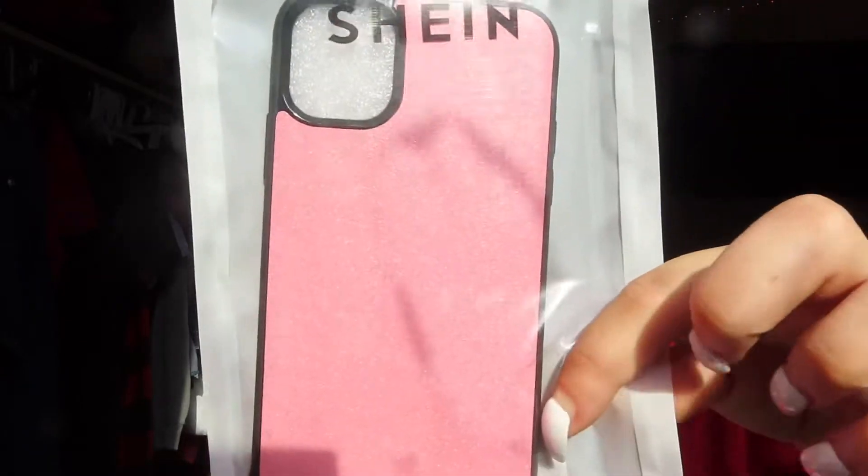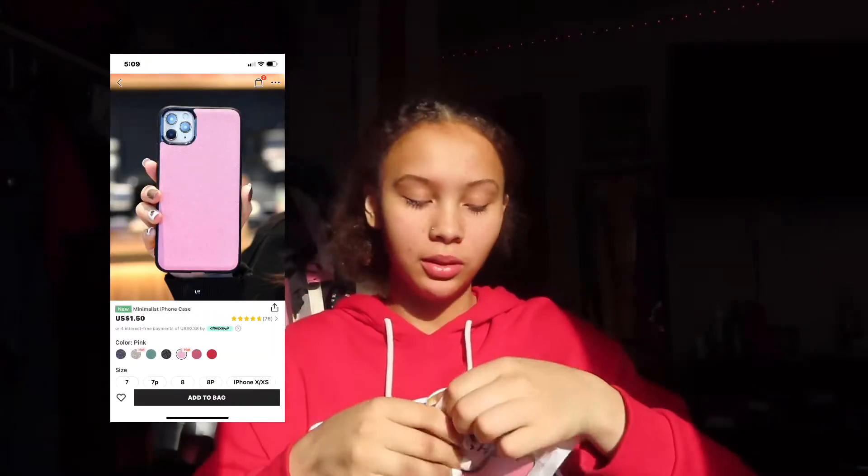So for starters, I have the iPhone 11 — if you haven't watched my video it will be in the iCard above. I have the red one and I only had one case, which was in my unboxing of my iPhone 11. All my cases are basically pink because pink and red go together.